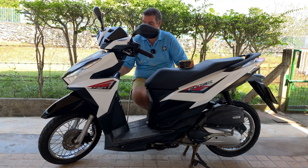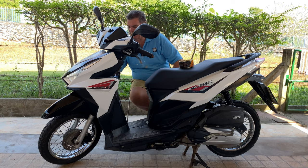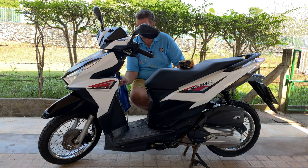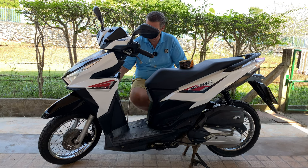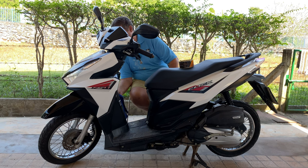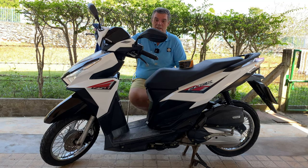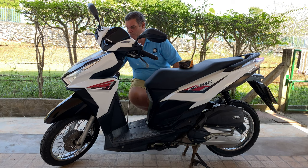So this is the Honda Click 125 — as I said, it's about nine years old now. It's never let me down. I've only changed the battery once because it went flat — well, it's nine years old. It's always been serviced as and when needed, and I've always changed the oil at 2,000 kilometers. The oil is probably the most important thing on a motorbike. A lot of Thai people just buy a motorbike and never change the oil, but I always do and I look after it.